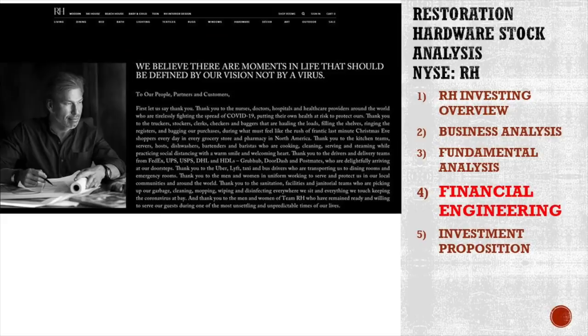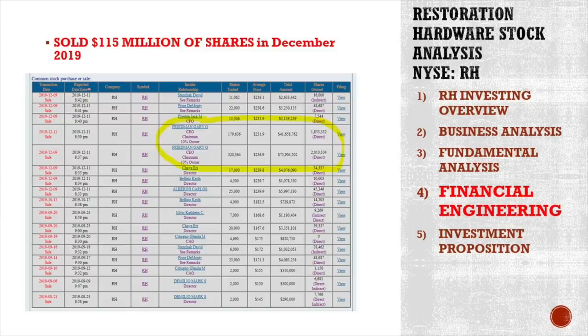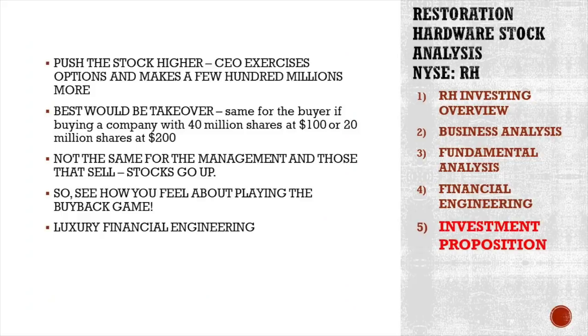There is a letter the CEO wrote during this crisis. He looks so confident, secure, happy, and blessed during this crisis — a very nice picture. Why is he so confident? Well, if you look at the SEC Form 4, he sold about $115 million of shares in December 2019. Of course, if I had $115 million in cash in my bank account during this crisis, I would be very, very happy, relaxed, and calm. The investment proposition is pretty simple: the management will do whatever it takes to push the stock higher, exercise options, and sell more and more millions before the CEO retires.